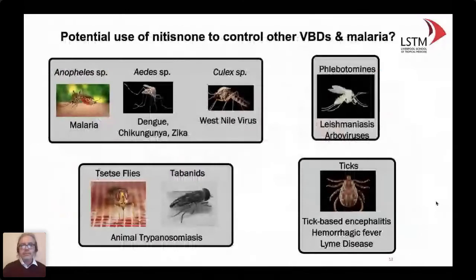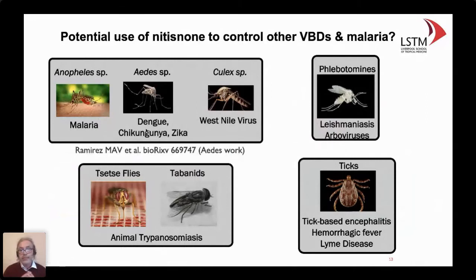Although we still don't know whether it would affect pollinator reproduction — that experiment is pending — beyond tsetse control, would this concept work for other blood-feeding insects? The answer is yes. We have tested this for Anopheles and it works very well. Our collaborators in Brazil have a preprint showing it works for Aedes aegypti and also local Anopheles species affecting Brazil. We have tested but not yet published effects on phlebotomines, and our collaborators in Brazil have shown that ticks are also highly susceptible to the drug.